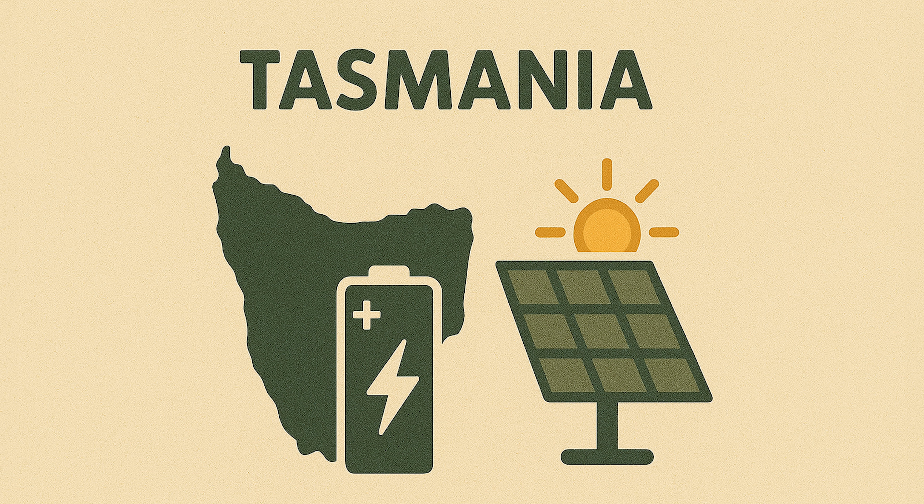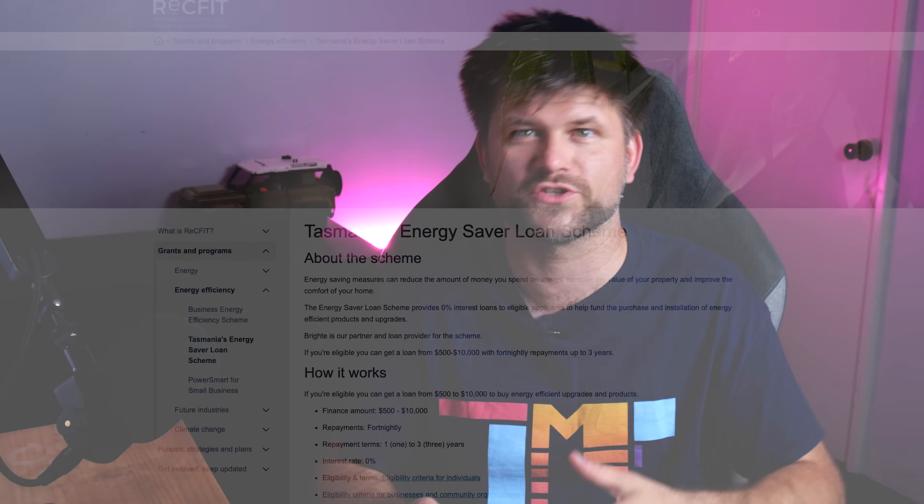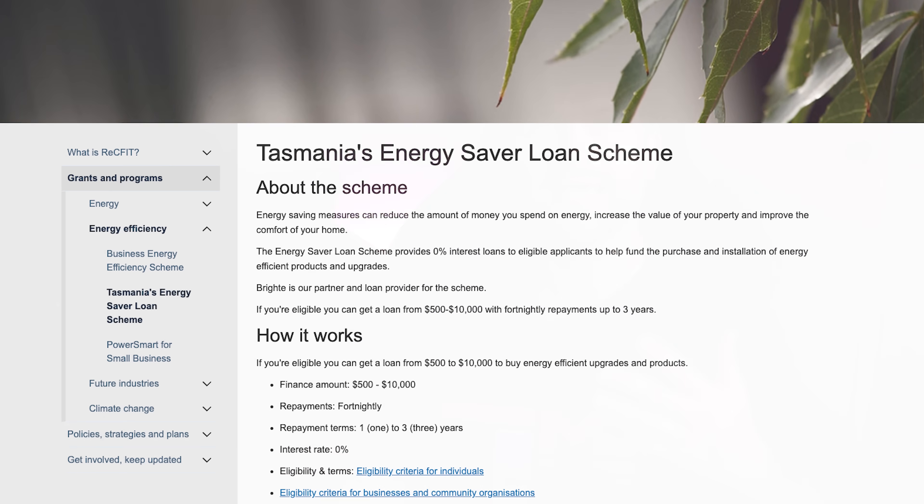Unfortunately for Tasmania, no direct cash rebate exists. However, Tasmanians can use the Energy Saver Loan Scheme to get interest-free loans up to $10,000 for a range of solar or battery upgrades, and it can be used alongside the federal rebate.